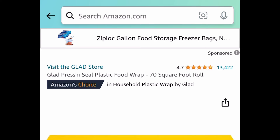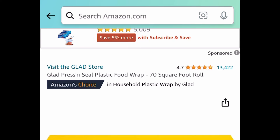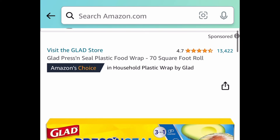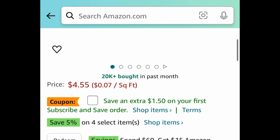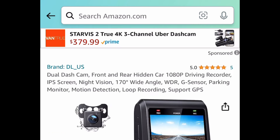Next up, we have this press and seal plastic food wrap and you're getting a 70 square foot roll. This one is price dropped, but if you subscribe you can save even more. Take advantage of that coupon right there and you should get it for $2 and some change — and by the way, you can cancel anytime. Regular purchase price is $4.79.